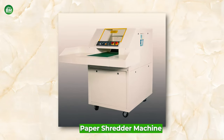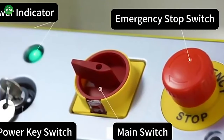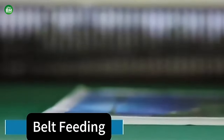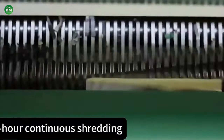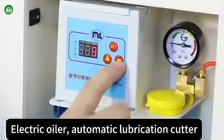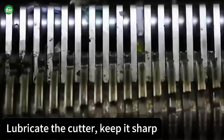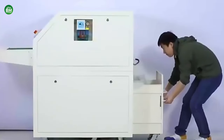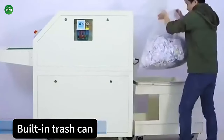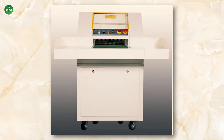Paper Shredder Machine: The paper shredder machine business is an essential component of the modern office environment, providing security and privacy by destroying sensitive documents. These machines are crucial for complying with data protection laws and preventing identity theft. Paper shredders range from small personal devices to large commercial grade machines capable of handling high volumes of paper. The demand is driven by the need to securely dispose of confidential information and protect against data breaches. Providing excellent customer service and after-sales support can also be a significant differentiator in the market. The paper shredder machine business presents a stable and growing opportunity, with advancements in technology making these machines more sophisticated, reliable, and efficient.